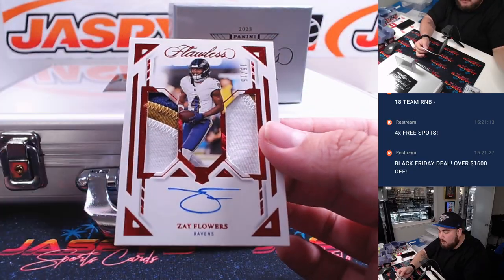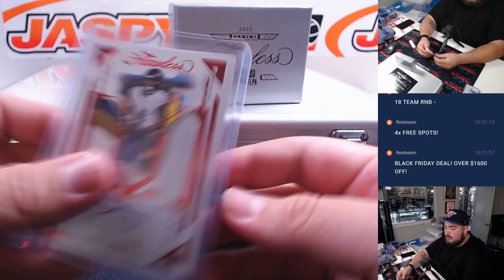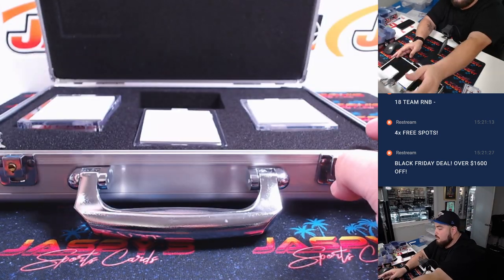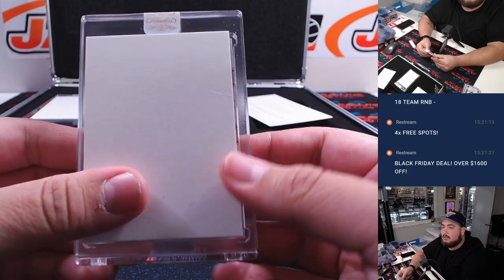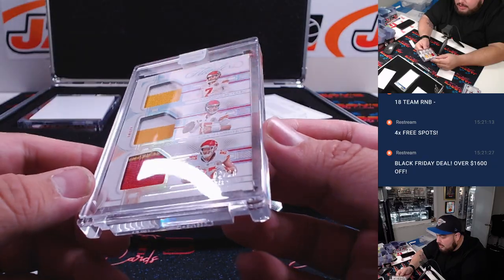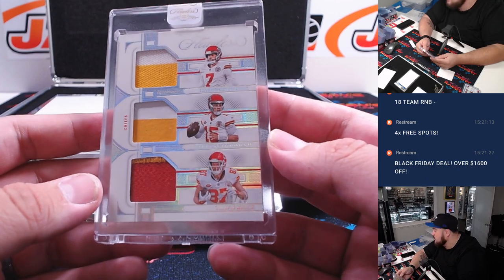The last one here is a Zay Flowers 4-color patch on the left, double relic, 15 of 15, for the Ravens — going to Aaron straight up. There you go Aaron. Next up — this one looks like it might be a relic — it's all Chiefs: Harrison Butker, Patrick Mahomes, and Travis Kelce, 2 out of 20. That's going to go to the Chiefs part of the RMB with Houston, spot 2 — that is Joe, last spot, Mojo.